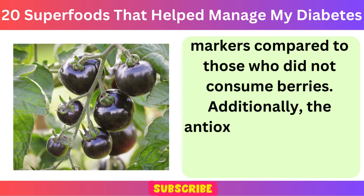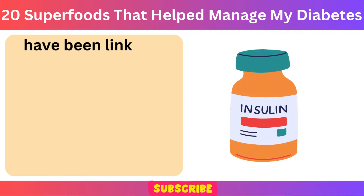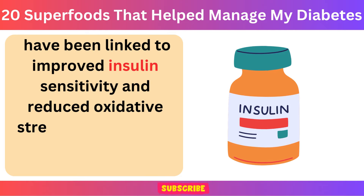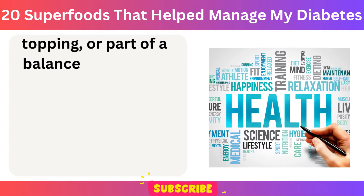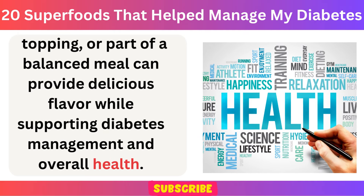Additionally, the antioxidants present in berries, particularly anthocyanins, have been linked to improved insulin sensitivity and reduced oxidative stress. Incorporating berries into your diet as a snack, topping, or part of a balanced meal can provide delicious flavor while supporting diabetes management and overall health.